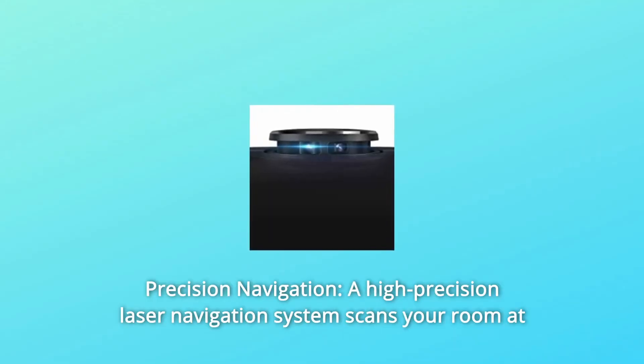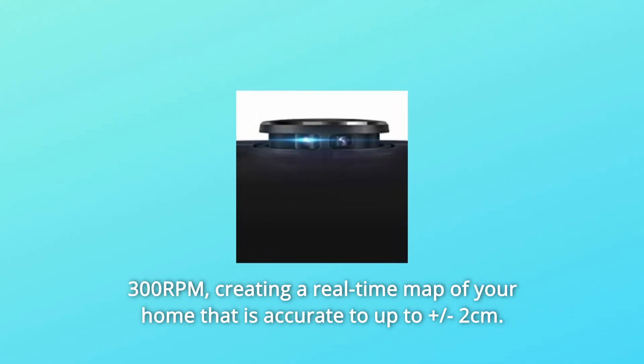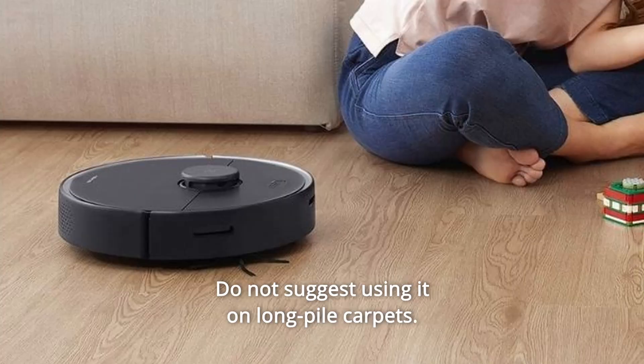Number 2: Precision Navigation. A high-precision laser navigation system scans your room at 300 RPM, creating a real-time map of your home that is accurate to within ±2 centimeters. Note: not recommended for use on long pile carpets.